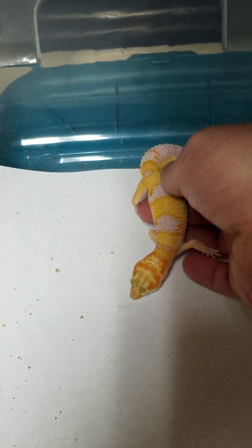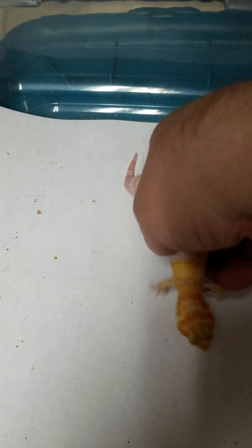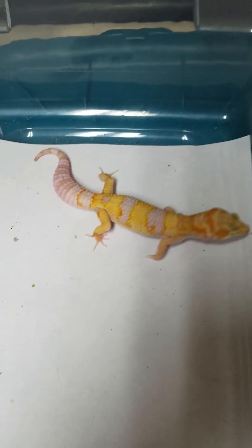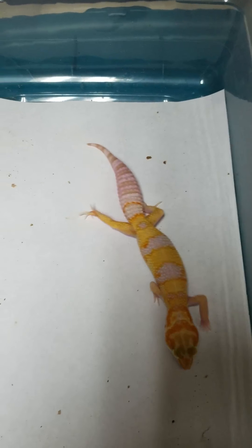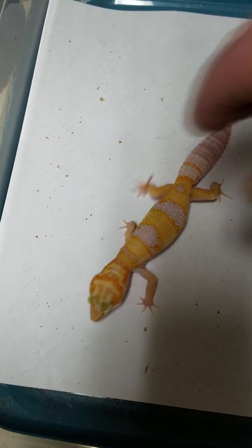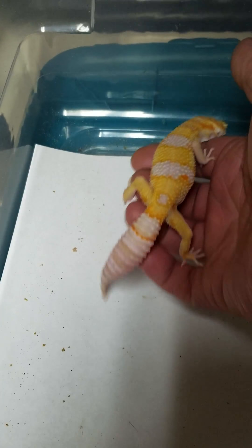Hey guys, Don with House of Geckos again. This is our first hatch of the 2018 season — he was hatched on May 9th, and last time I weighed him about a week ago he was 27 grams. He's a Tremper and he's 50% Het Eclipse and 50% Het Blizzard. His mom is a Tremper that's 100% Het Blizzard and 100% Het Eclipse, and she's also from the Godzilla line of Giants — I think she's one of Godzilla's granddaughters.